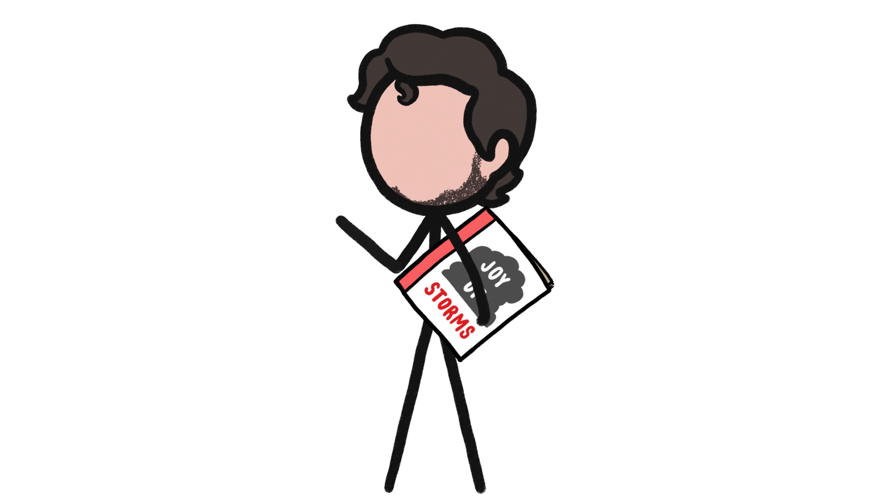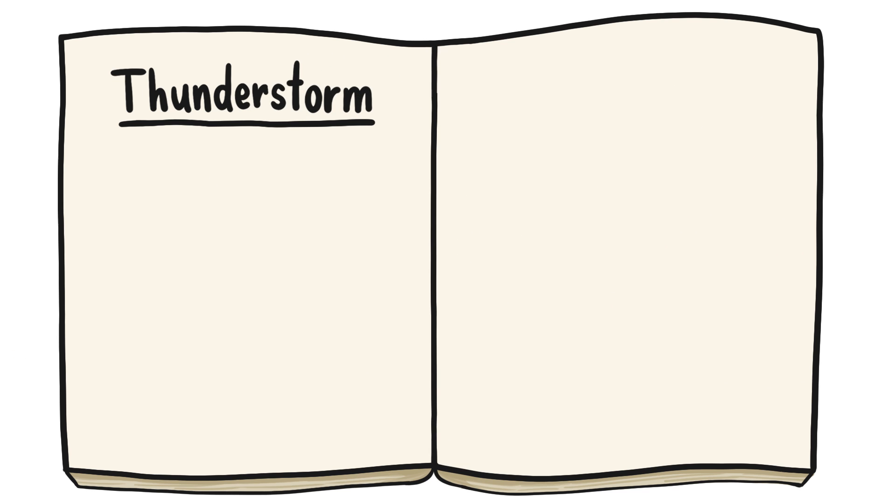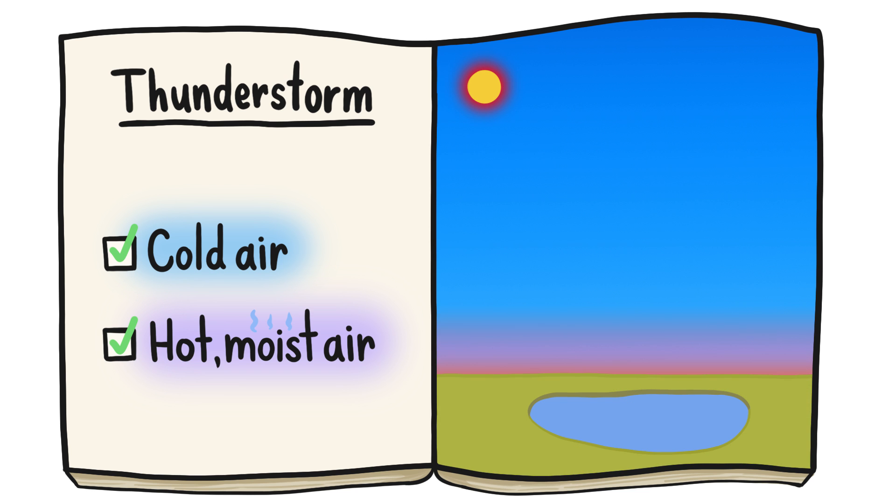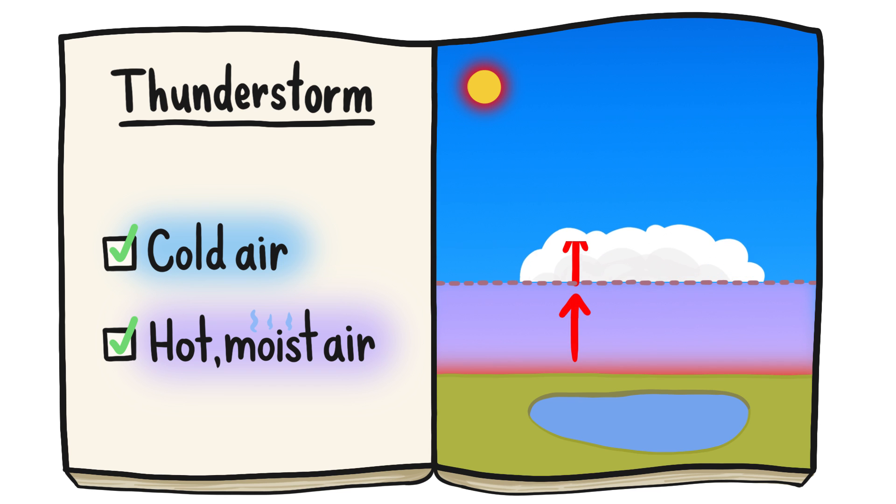Hi, this is Julian from MinuteEarth. The recipe for a thunderstorm is simple. You need cold air above and hot, moist air below it. The sun kicks things off by heating up the earth, which produces hot, moist air that rises into cold air above to form clouds.